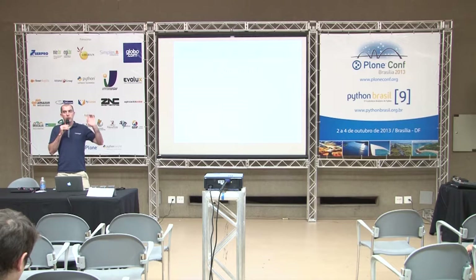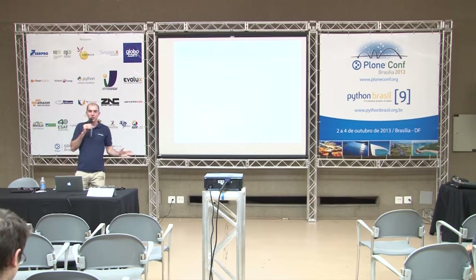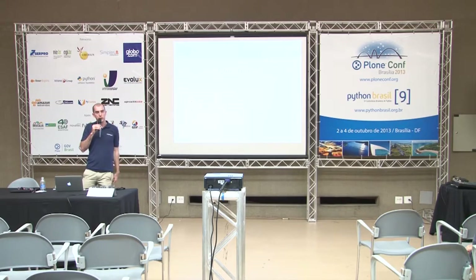I've got to wrap up. Can I ask one quick question - could you put your hand up if you have deployed an intranet with Plone of any kind? Okay, thank you - just to get a feel. Thanks everyone - do grab me if you've got any other questions.